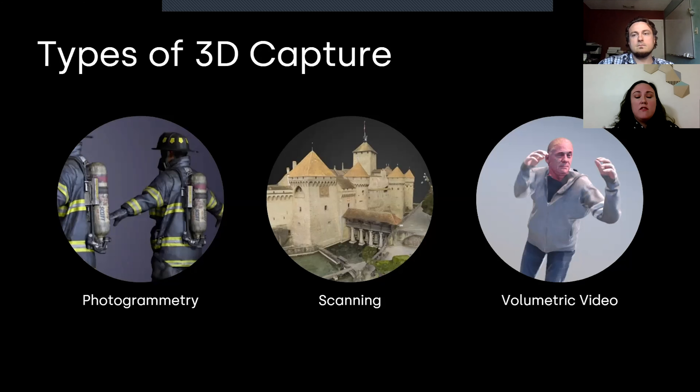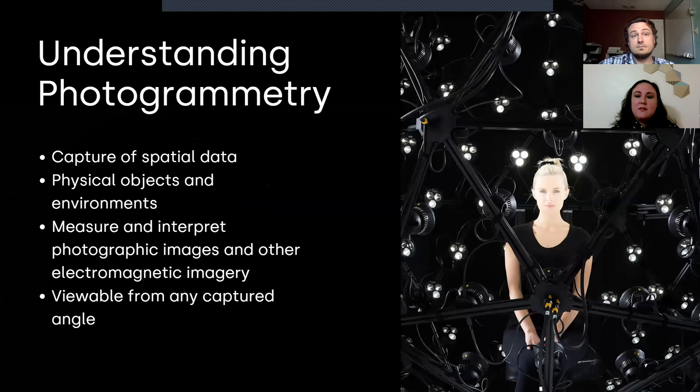We're excited to share this. We've been in this space for nearly four years, really digging into photogrammetry, scanning, and volumetric video — creating our own rigs to test on and ultimately building this processing solution that can serve a lot of people. So photogrammetry, scanning, and volumetric video is what we'll get into. We'll start with photogrammetry.